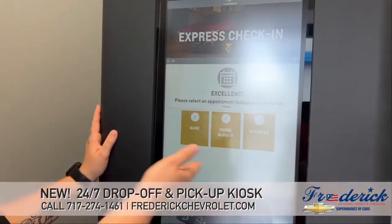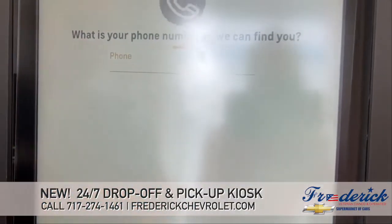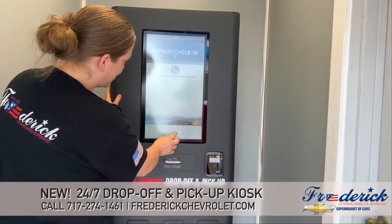You can look it up under your name, under your phone number, or if it's under a business name. So let's go here and do it by my phone number — there's a keypad down here — and just enter your information.